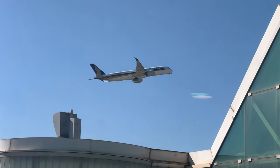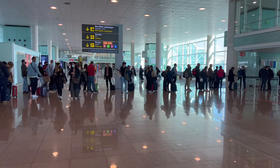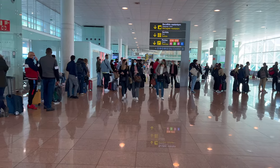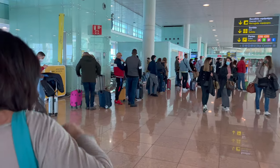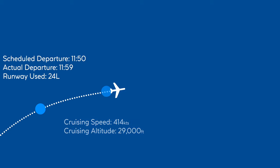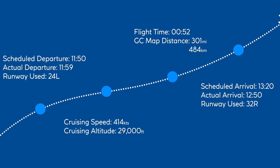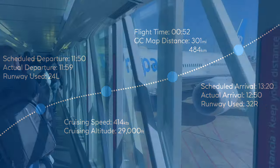Boarding soon began, and while they did call out boarding groups, every single one of those announcements fell on deaf ears. While we wait, let's take a quick look at today's stats. We'd be taking off just 9 minutes late, making a quick climb up to 29,000 feet for this 300-mile ride to Madrid, where we'd land 30 minutes early — but after a 20-minute taxi and a bus ride after that, it was a wash.